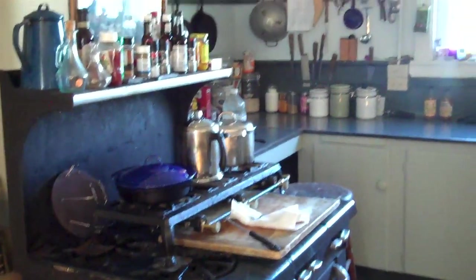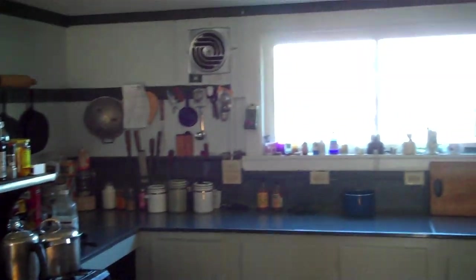This is the kitchen. There's a wonderful view of the lake.